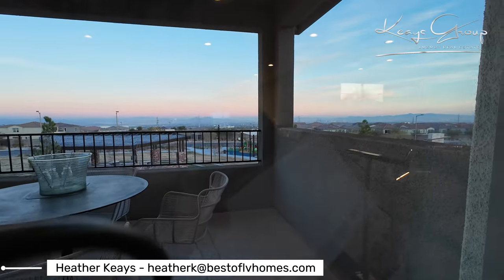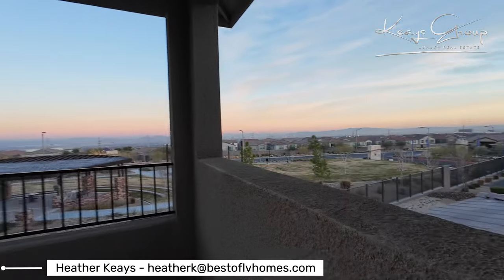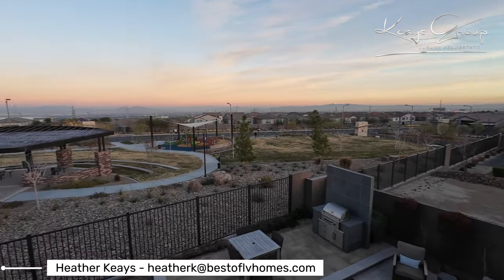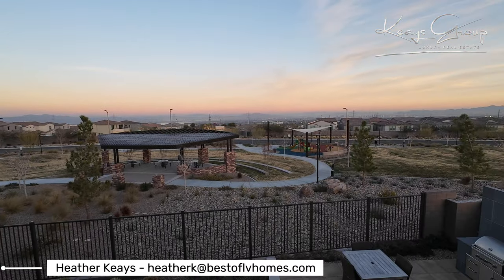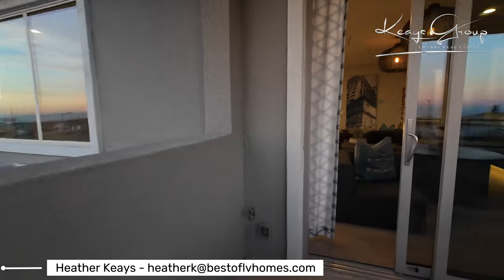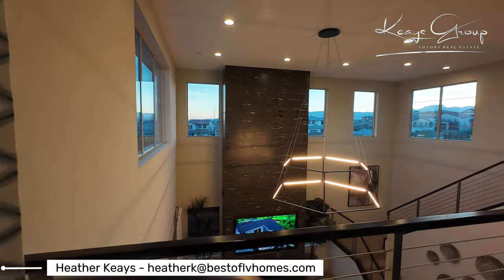Let's take a look outside for a moment because I want to show you the park here. Every community in Summerlin requires a pocket park — a park in the community with some green space, just like this, to create some open space. Not all of them have play areas, and they're not all this large. The other nice thing about this community is that they did include a pool, just for the residents of Acadia Ridge.